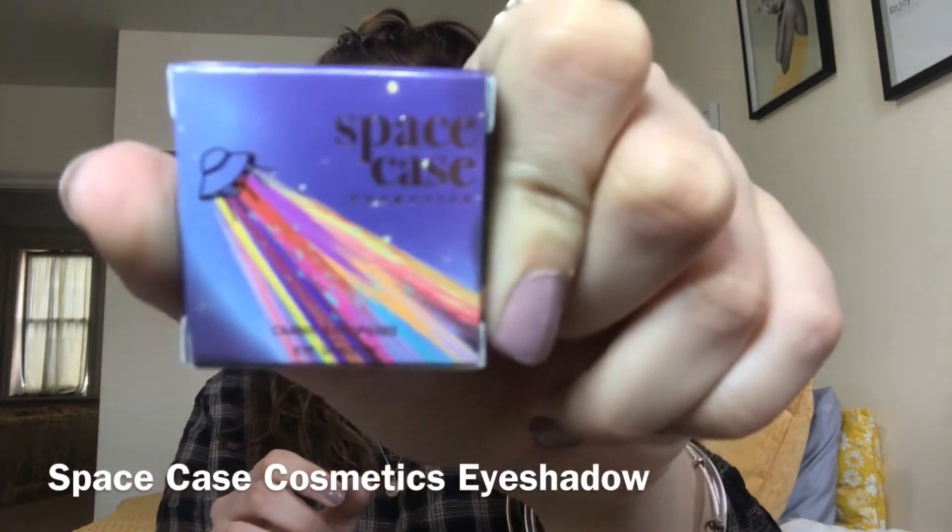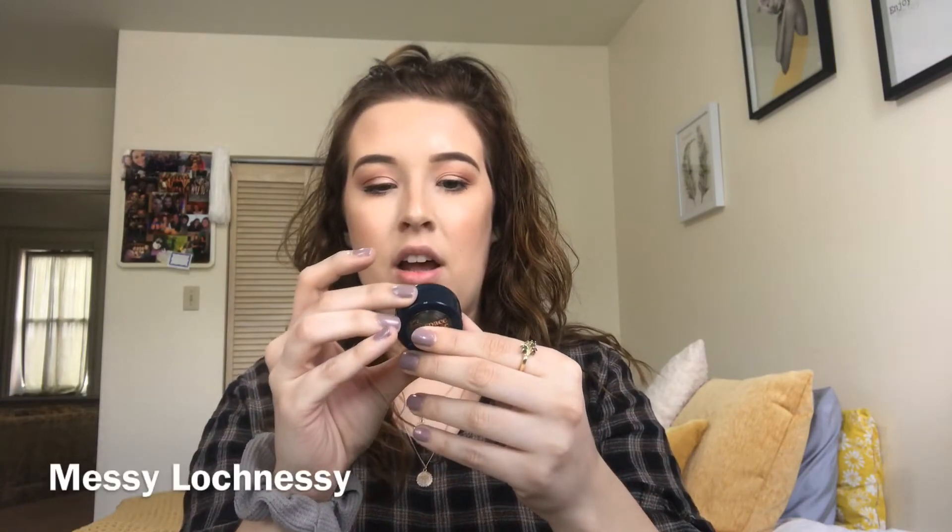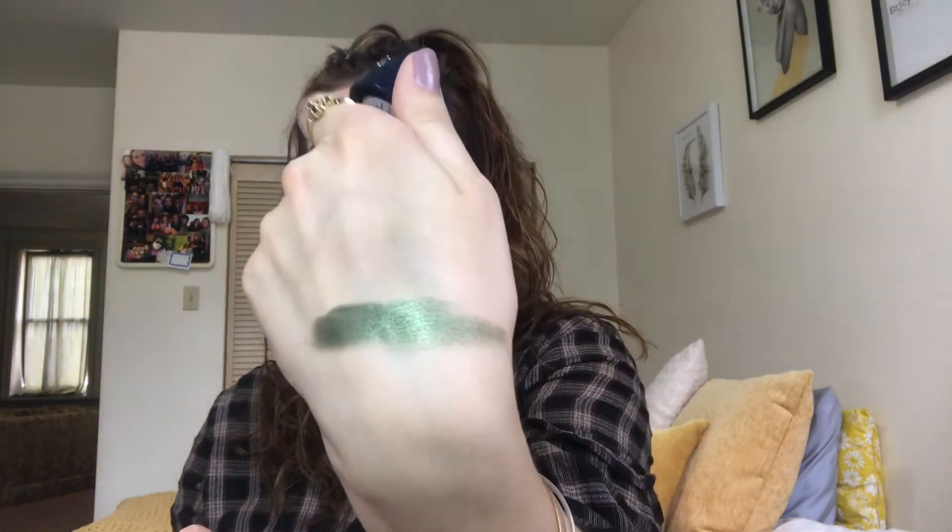The next product I see is a Space Case Cosmetics eyeshadow — the packaging is so cute. It's a single eyeshadow, and the packaging looks just like Color Pop ones. It's in the shade 'Messy' — it's a beautiful green shade. Oh my god, it's so soft — that's so pretty. I don't really use green often, but you know St. Patrick's Day is this weekend so I am going to be slapping this all over my eye and I'm so excited to do that.